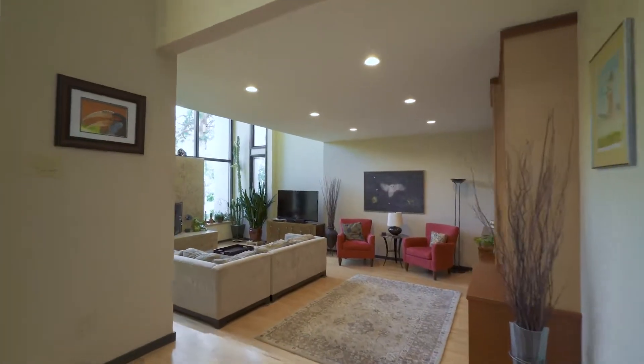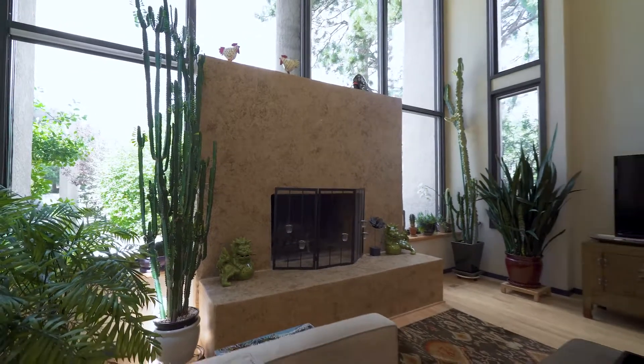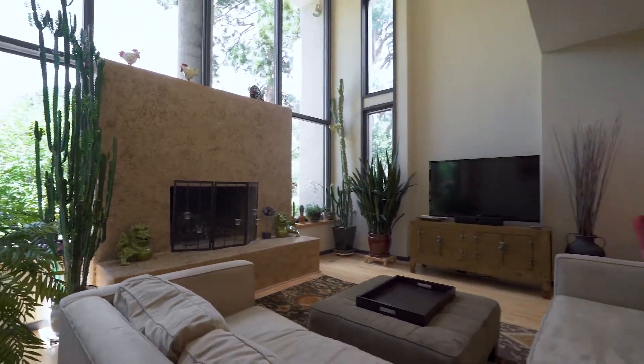Also on this level is a huge living room with built-in cabinetry and a fireplace situated between two floor-to-ceiling windows.